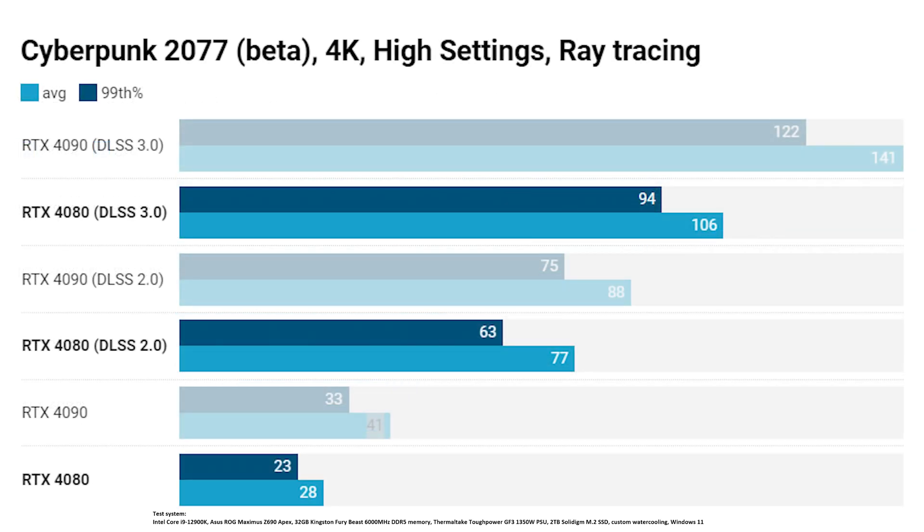Finally, Cyberpunk 2077, and again DLSS 3.0 makes itself known — it basically quadruples the frame rates from the RTX 4080 with no DLSS at all, which then triples with DLSS 2.0, and nearly doubles again from DLSS 2.0 up to DLSS 3.0. The 4080 here with DLSS 3.0 is actually faster than the RTX 4090 in DLSS 2.0 mode.